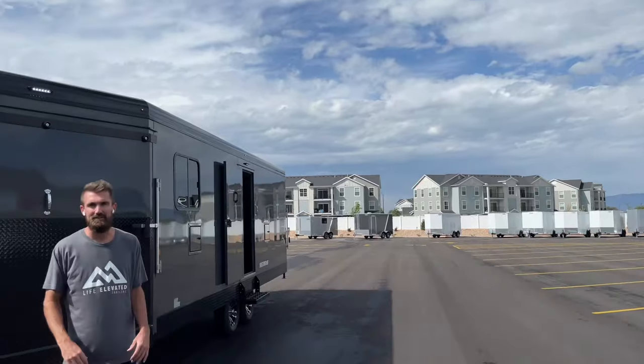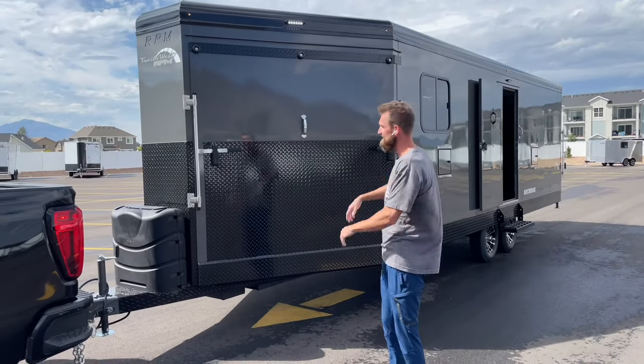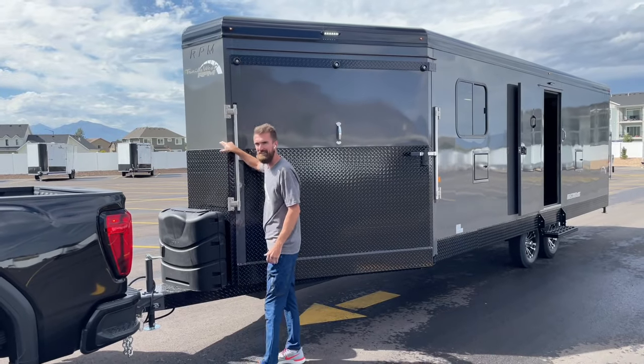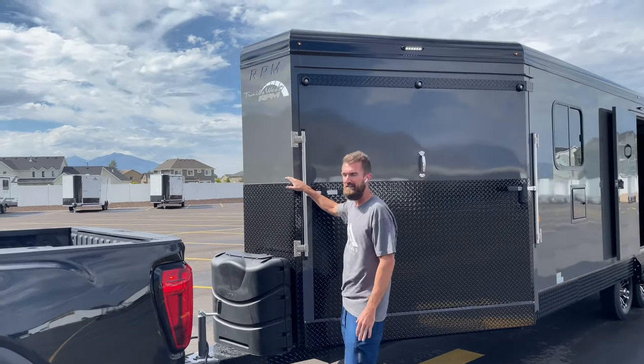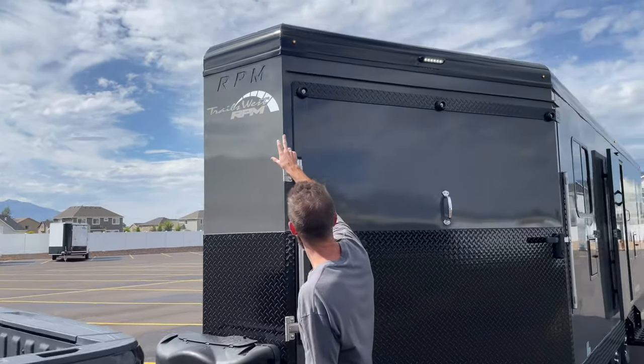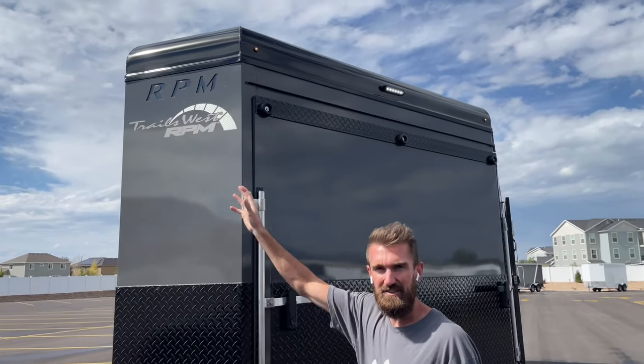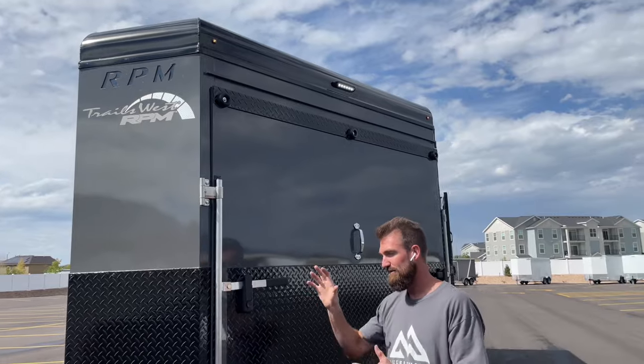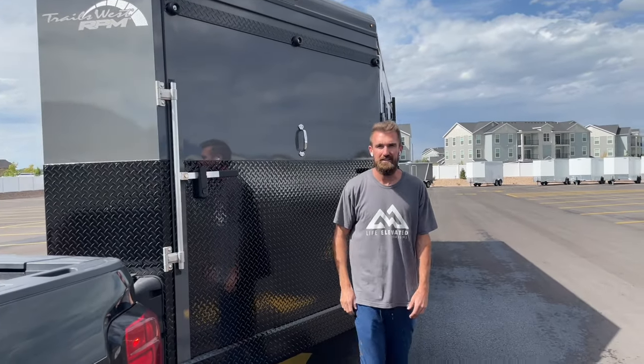Now, back to the exciting part of this video. Here she is - new for 2022. The nose cone is paint matched; we got rid of the chrome. We laser cut the RPM into it and backlit it, so as you go down the road at night, the RPM glows. Really cool on the look side of things.